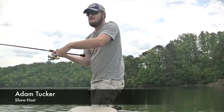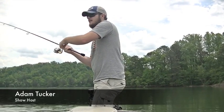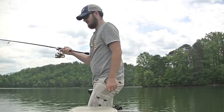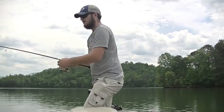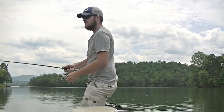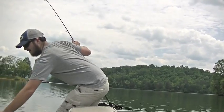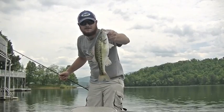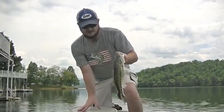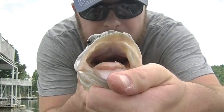We got a nice one here on a shaky head, caught it around this dock right in the corner of it. Feels like a pretty good fish. Big spot. That's a pretty nice spot though. It's got a big shad or maybe a bluegill down its throat. You can tell it's a nice bass.